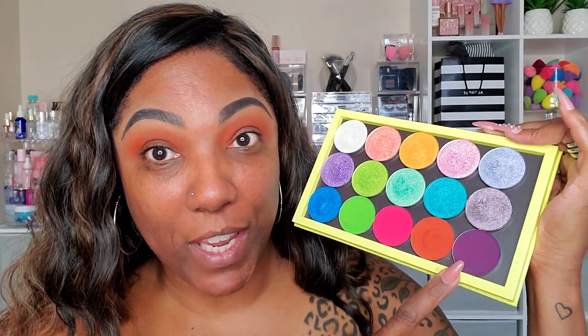This pigmentation is crazy, you guys. So, so nice. Now I'm going to go into this deep, dark, plummy purple shade and hopefully I don't mess anything up, but I'm going to use this to deepen my outer corner and my crease.